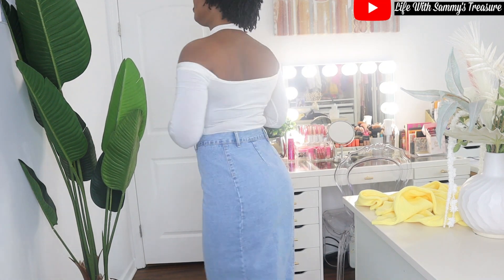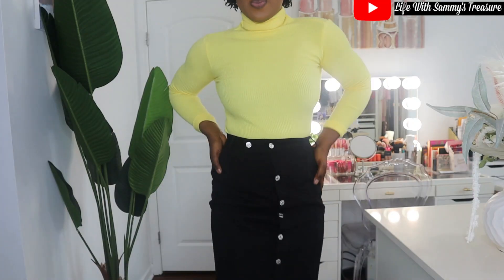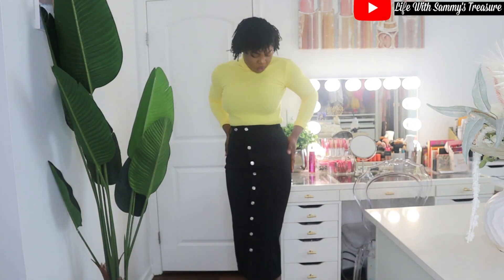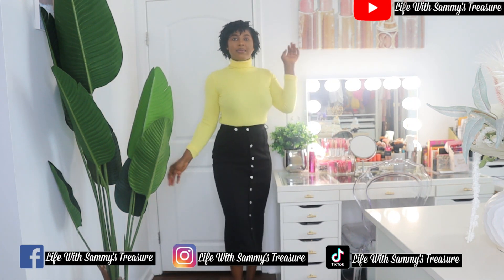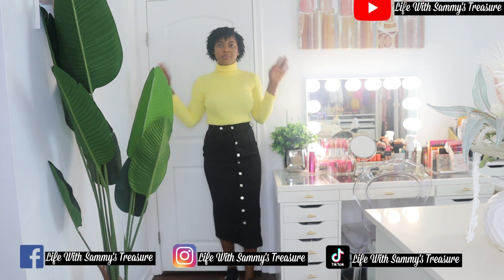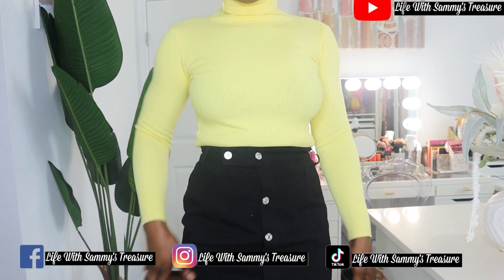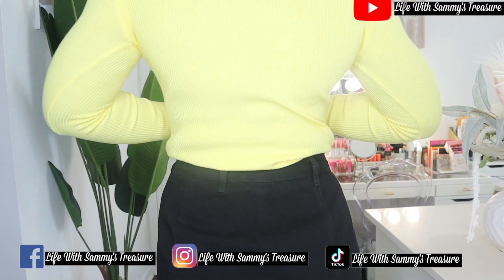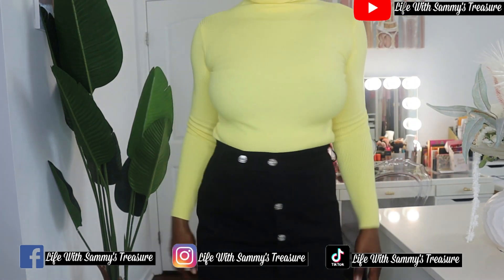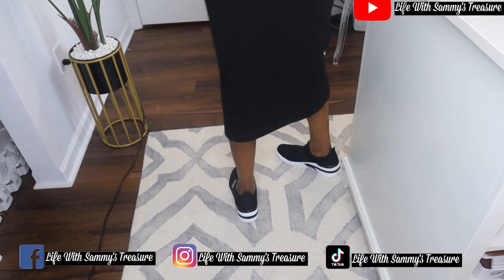In this same jean skirt style, I got it in another color which is black. It is so beautiful — I absolutely love the black one. It goes so well with this top that I'm wearing, which is also from Shein. This top is very soft on the skin — it's like a turtleneck sweater top, but it's also soft and not a heavy sweater.